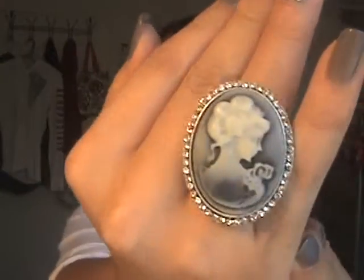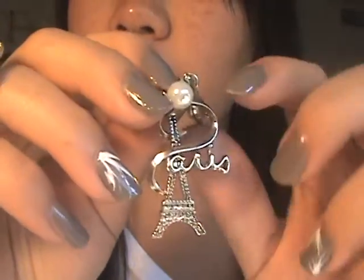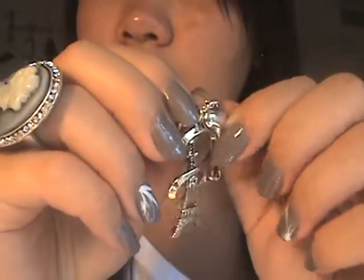For accessories, I have stud earrings, my Jack Vanek bracelet, this really pretty ring I got from Forever 21, and this really long chain necklace that says Paris, Eiffel Tower, Pearl, and Heart. It's really long — it goes down to here.